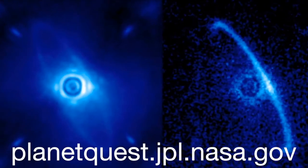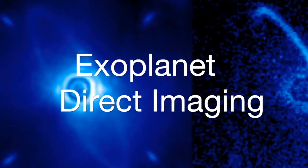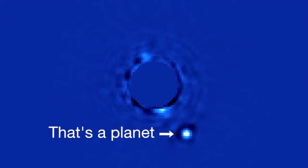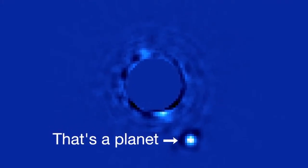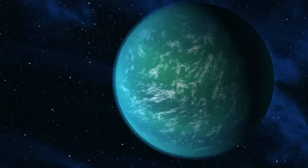Hey everybody and welcome to Exoplanet Q and Alien. Today we're going to be talking about something really cool called direct imaging. Direct imaging is a fairly new method of finding exoplanets, and it hasn't been until recently that telescope technology has advanced to the point where it's possible. From a basic perspective, direct imaging is essentially taking pictures of exoplanets.